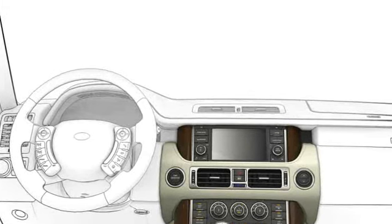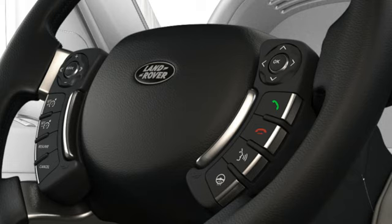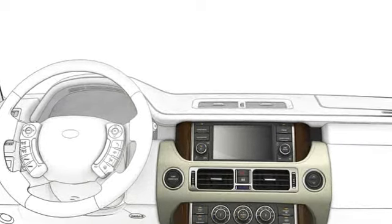Please consult the handbook for a full list of commands. To input a command, press and release the voice button on the steering wheel. The tone you hear means the system is listening to you.